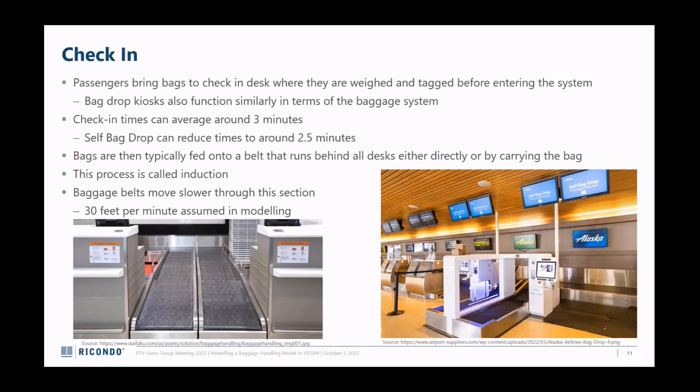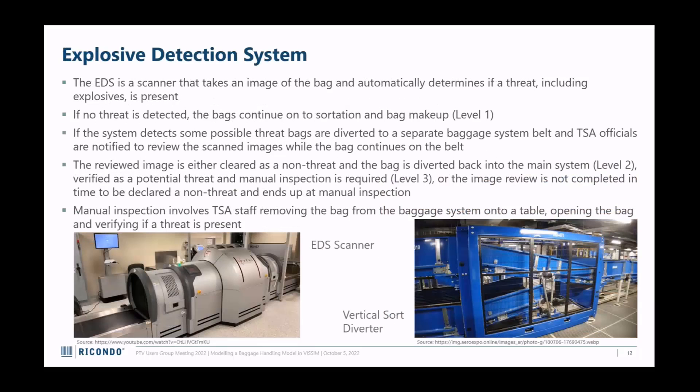Bags are fed onto a belt and then onto another belt in the back, moving at around 30 feet per minute - may vary airport to airport. The explosive detection system scans the bag automatically. If you've ever flown through DCA in DC, you have to manually take your bag to the machine because their terminal is too small. If there's no threat, it goes on to sortation and bag makeup. If there's an automated detection of a threat, a vertical sortation device kicks in, bringing the bag up above into a separate system for either a false alert return or TSA physical inspection.